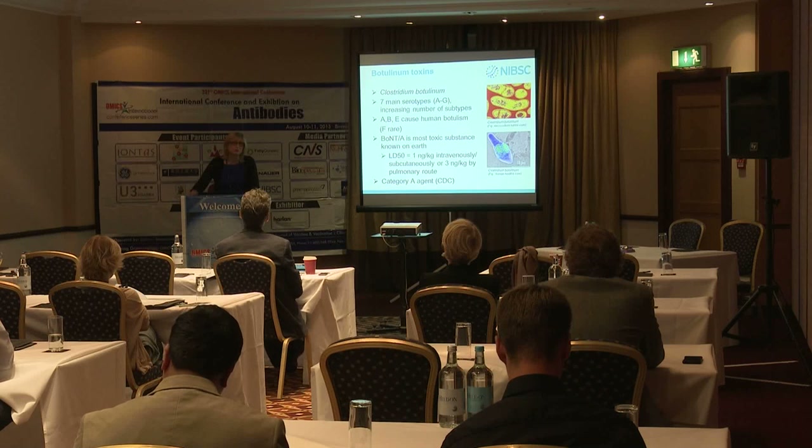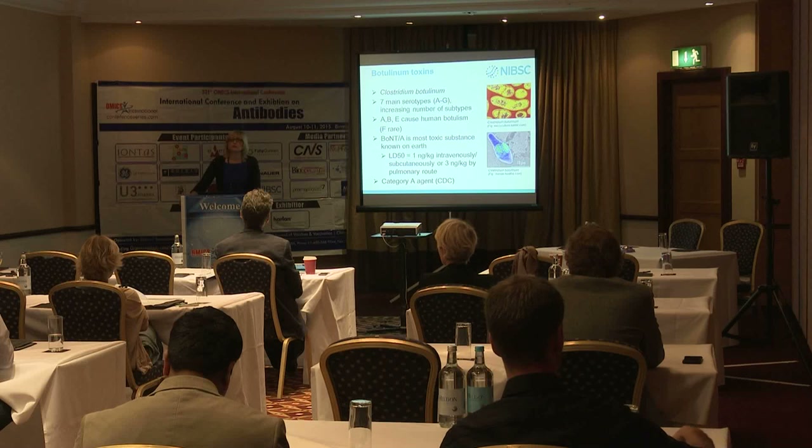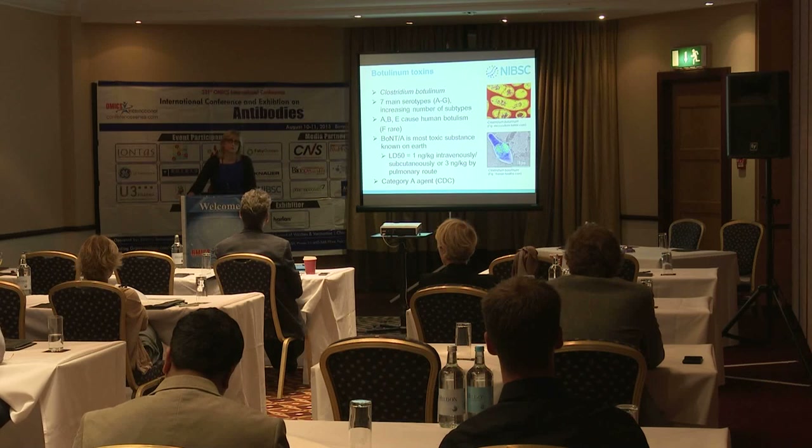It causes botulism in humans; at least seven different serotypes are known, with many different subtypes within serotypes. It's one of the most poisonous substances known — one nanogram per kilogram body weight is sufficient to kill a person if given intravenously, and even three nanograms given by pulmonary route will cause botulism.